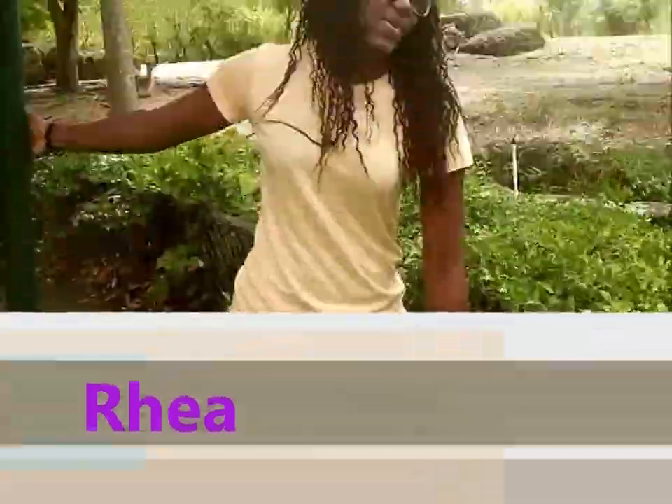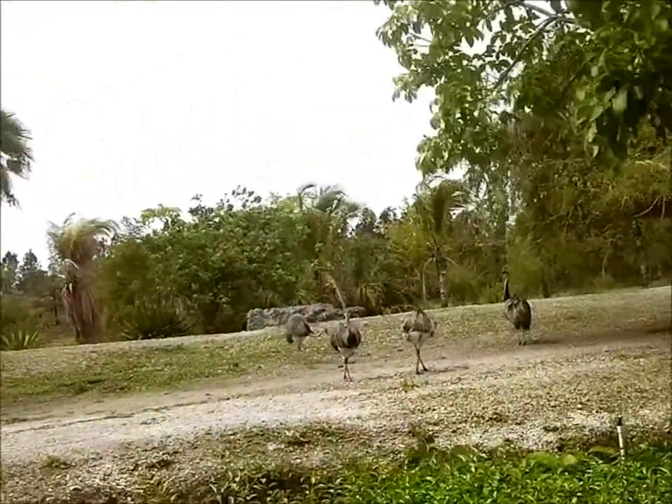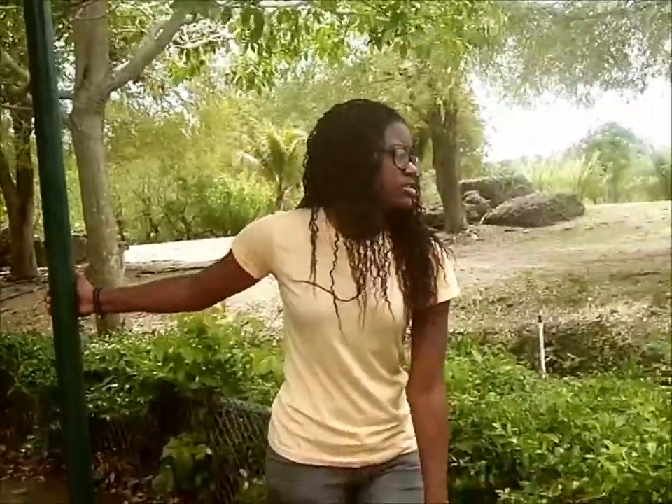Over here we have the Rhea. They are endangered and they live in the grasslands. They are omnivores. They lay nests containing as many as 60 eggs. They are the largest of South American birds. They are flightless and they are a terrestrial bird that can weigh up to 50 pounds.